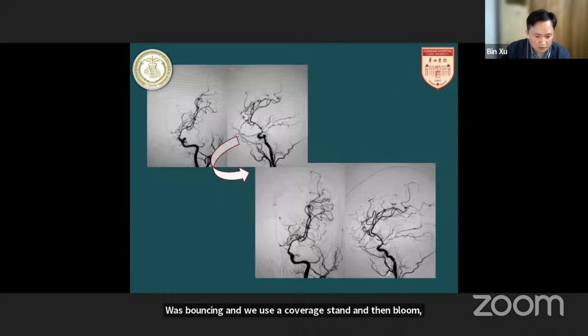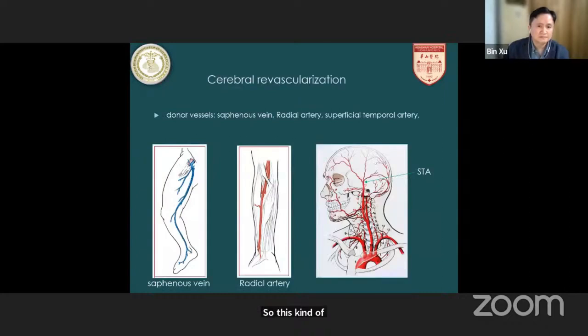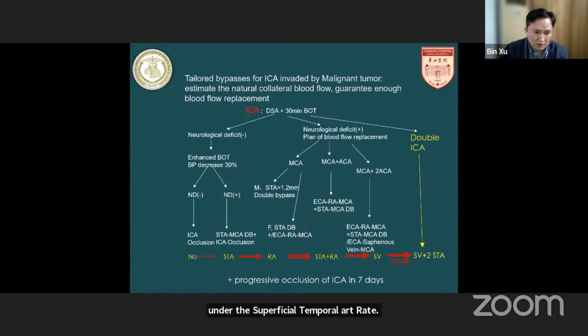If we have a plan for cerebral revascularization, the donor vessels include saphenous vein, radial artery, and the superficial temporal artery. For the tailored bypass of ICA invaded by malignant tumor, we should first estimate the natural collateral blood flow, then make a plan to guarantee enough blood flow replacement. The 30-minute balloon occlusion test is crucial.